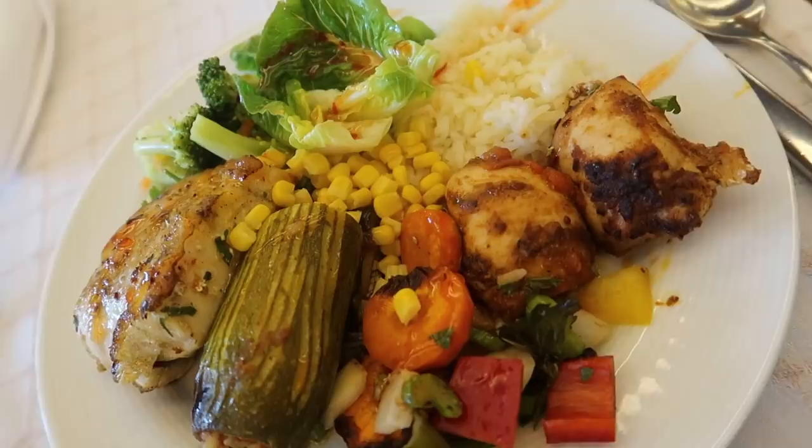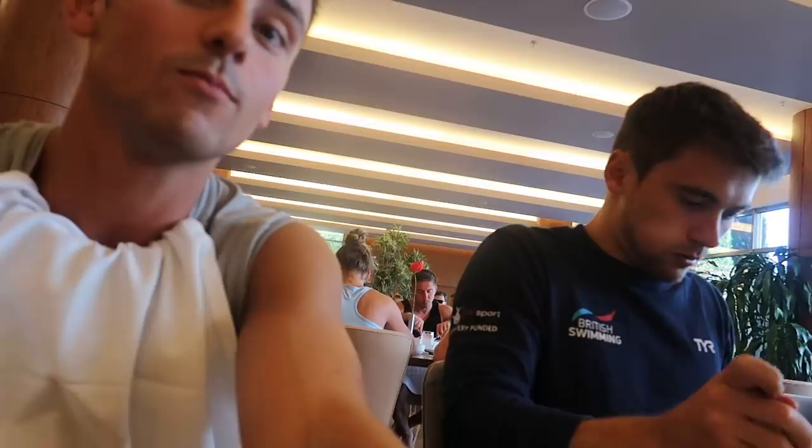So now it's lunchtime. I went up and got some chicken, some roasted veggies, stuffed courgettes, some fish, broccoli, rice, sweet corn and salad. Lots of different things — trying to make my plate as colourful as possible, trying to get my protein and carbohydrates in to be ready to go again a little bit later on.